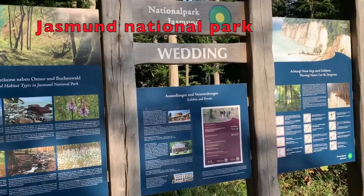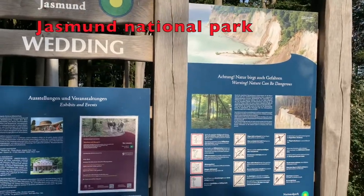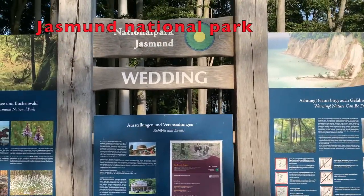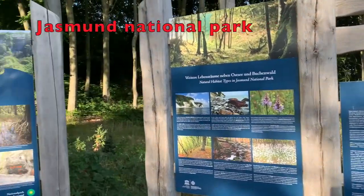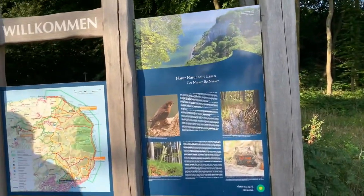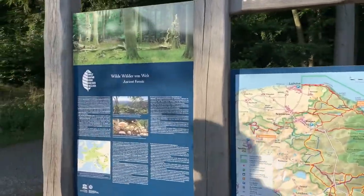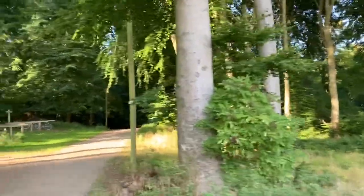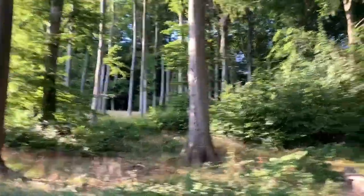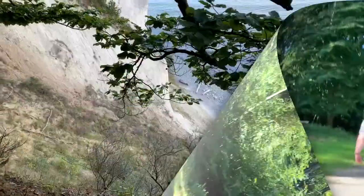Hey, this is Rama here, welcome to my YouTube channel. I hope you have watched my video visiting Germany's largest island Rügen, and this is the second part. After exploring the historical part of this island, we have decided to explore the natural beauty of Rügen. So we came to Jasmund National Park, which is the smallest national park in Germany.